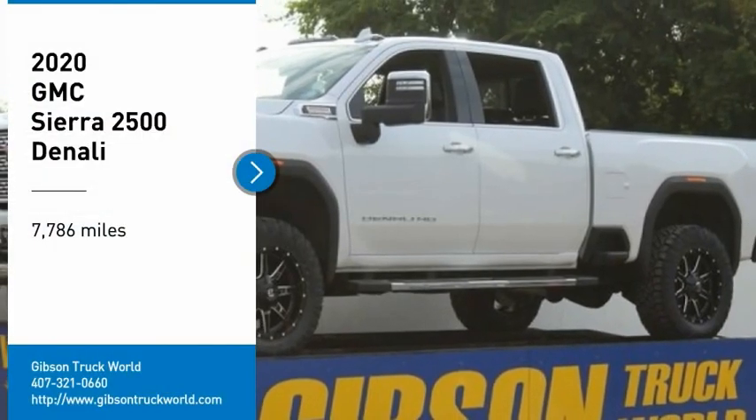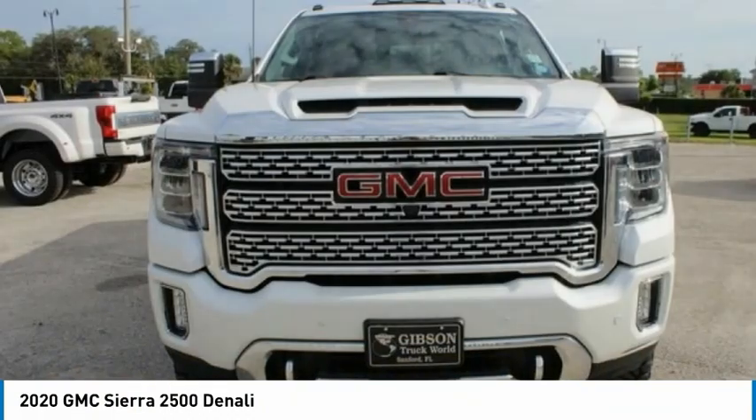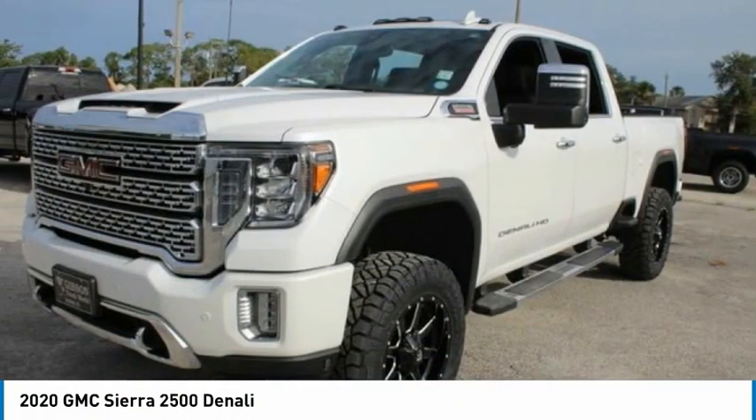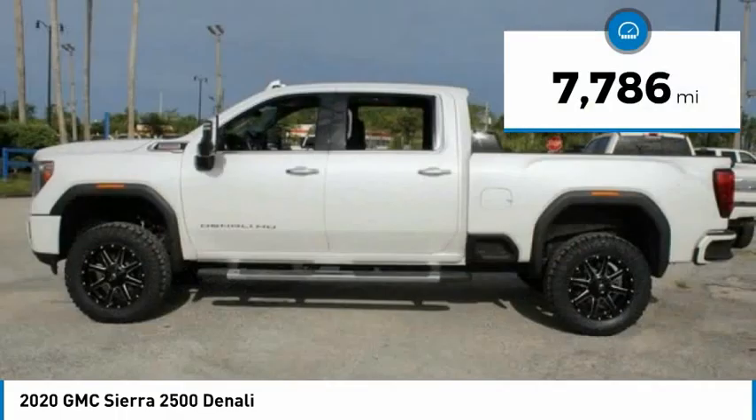Looking for the right vehicle? Check out the 2020 Sierra 2500 HD. The GMC Sierra 2500 HD has all your workhorse basics covered. No worries here — this vehicle has less than 8,000 miles.